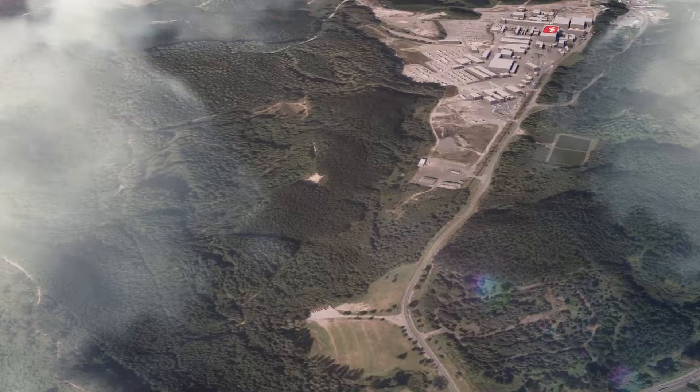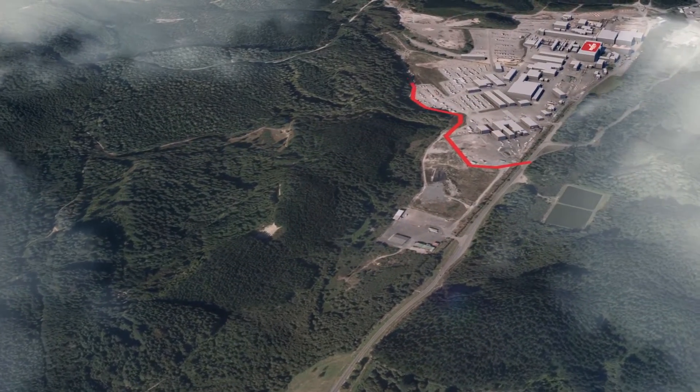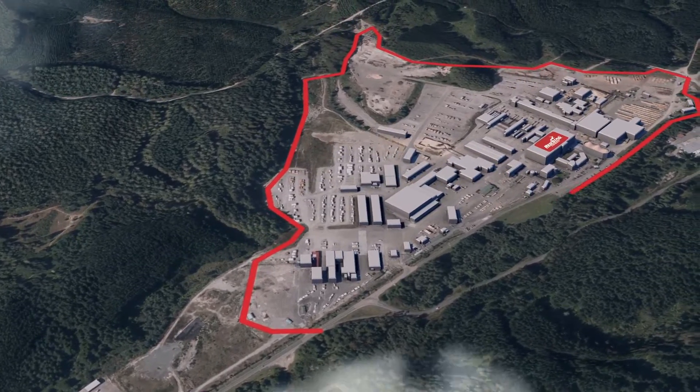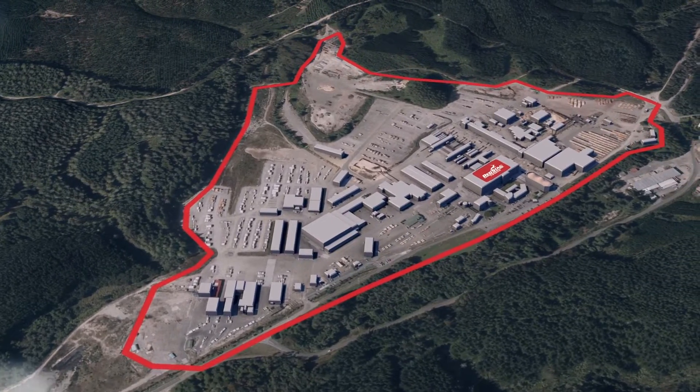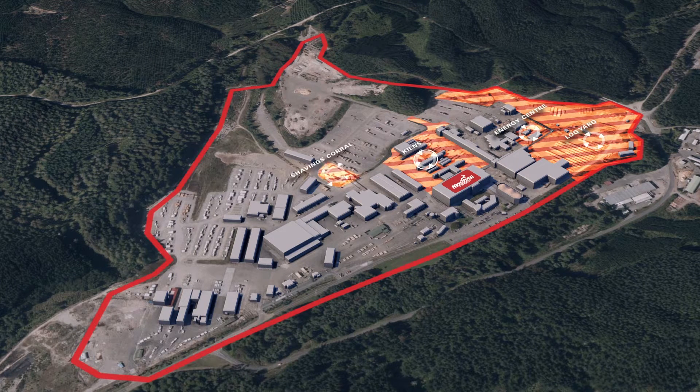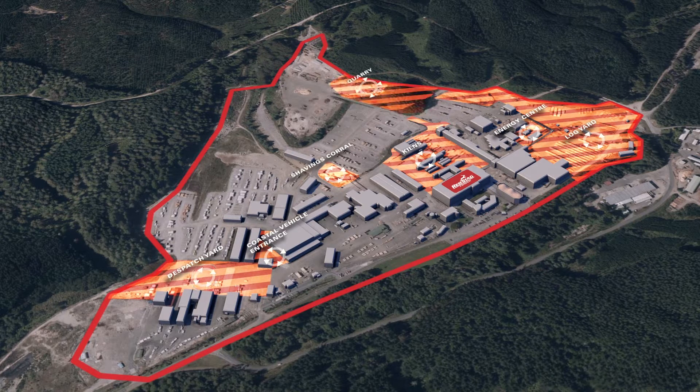There are areas on site where access is restricted to only those who have written authorisation from the Red Stag Area Manager to work there. These areas are high risk due to heavy traffic movements and include the log yard, energy centre, kilns, shavings corral, the coastal vehicle entrance, the dispatch yard and the quarry. Please stay out of these areas if you are not authorised. Refer to your contractor handbook for more details.